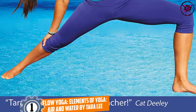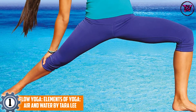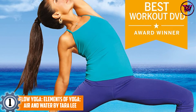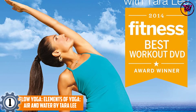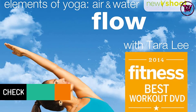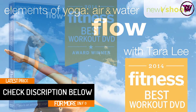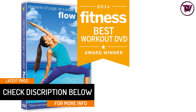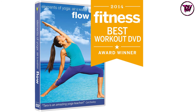At number one: Flow Yoga — Elements of Yoga: Air and Water by Tara Lee. Air and Water is the second yoga element series from Tara Lee, created with flow-based yoga practices and a strong connection to the elements of water and air. All routines focus on opening and expanding the chest while linking the fluid movements of the water element postures.